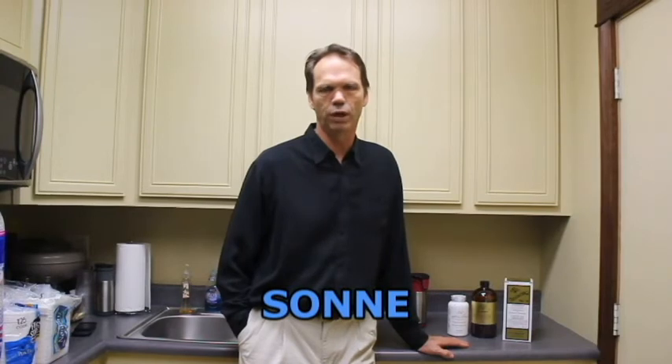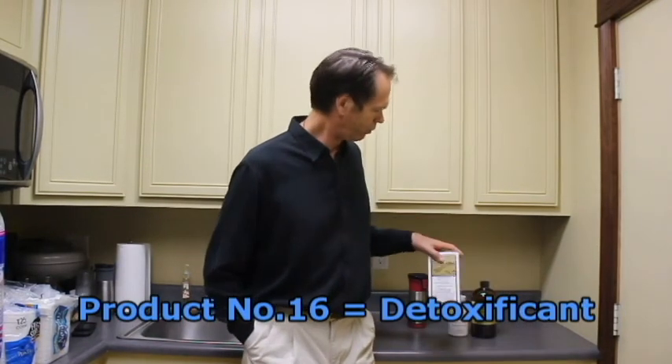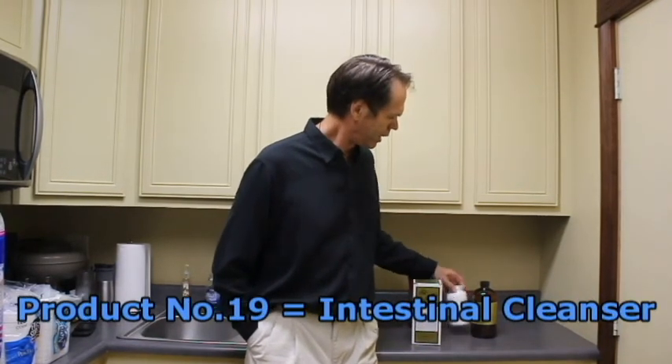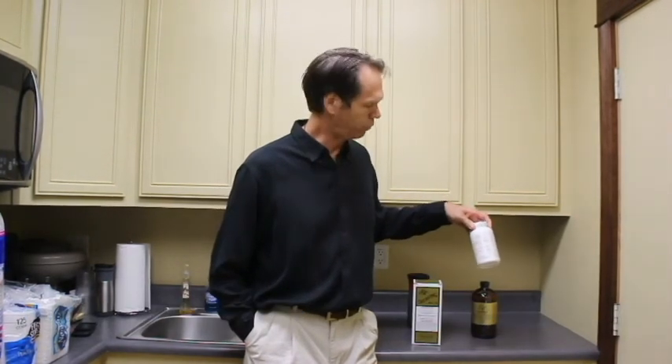It should be mentioned that the Psyllium and the colloidal bentonite can be picked up from most health food stores. They are under the name Sonne, spelled S-O-N-N-E. Product numbers are 16 and 19. You may be able to identify the same products under their number rather than the name — that is the alternate name for most health food stores.